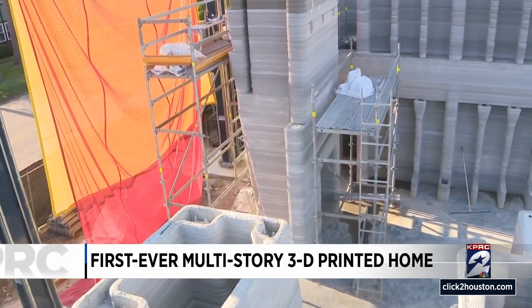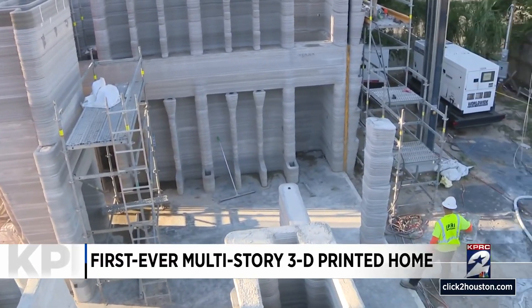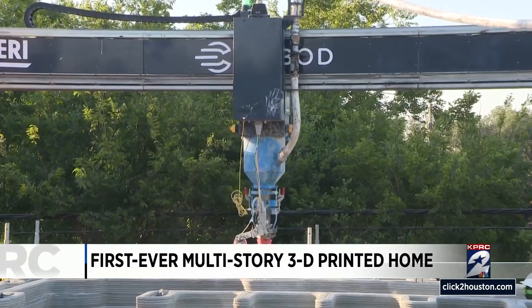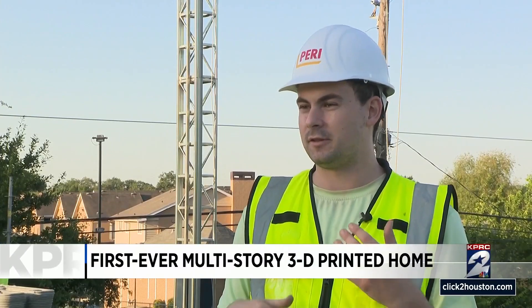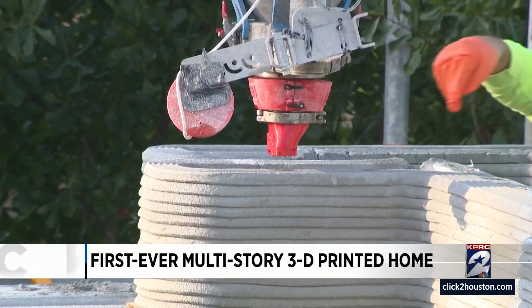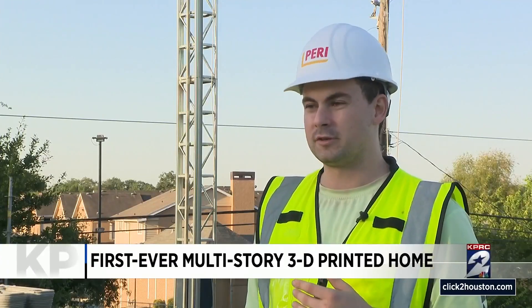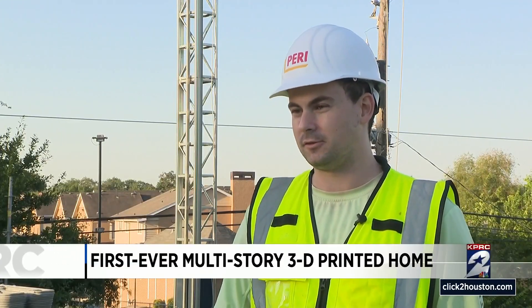This home will be 4,000 square feet with mass customization and design solutions. HANA is collaborating with Perry 3D Construction to make this house into a home. In all of the interesting things you can get away with using this technology, like overhangs, unique designs, corners, and integrated furniture like some of the bookshelves and benches you might see today.